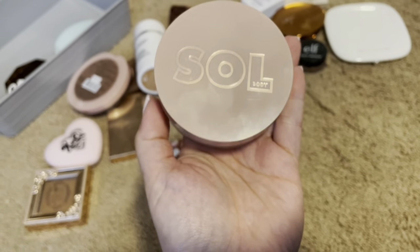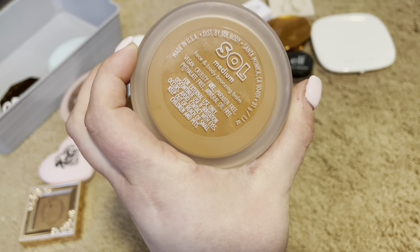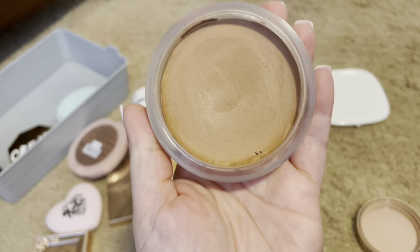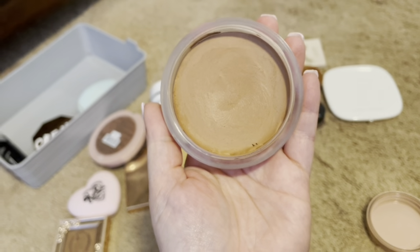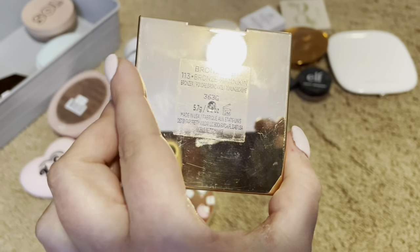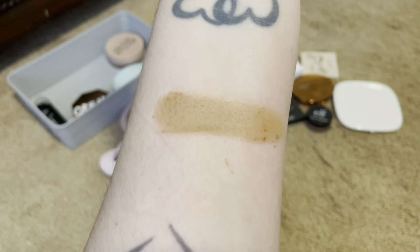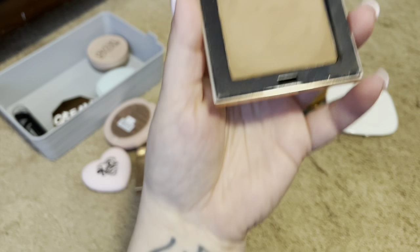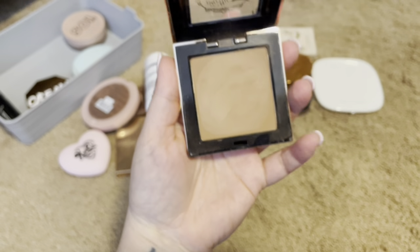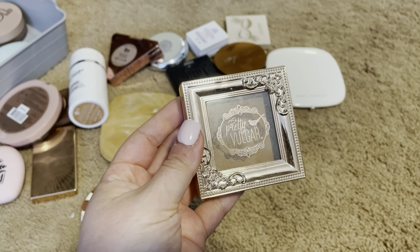I have this Soul Body Bronzer in Medium. It is a face and body bronzing balm. It is still nice and creamy. I really love this. It smells amazing, so I am going to keep this. I have this Pretty Vulgar in Bronze B113. I am honestly shocked it is still this pigmented. It is really old and expired. I've had it for a few years now, so I'm going to declutter.